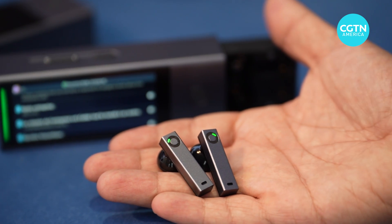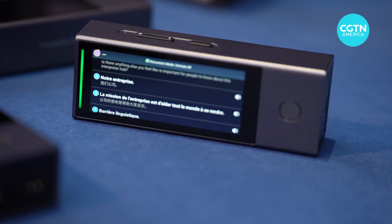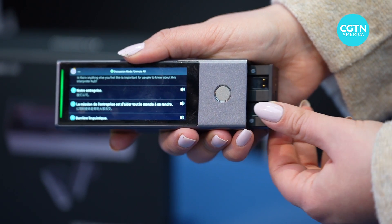One of the cooler — wow, I'm living in the future kind of devices that we got to check out was by a company called Time Kettle, and they have the new X1 Interpreter Hub.